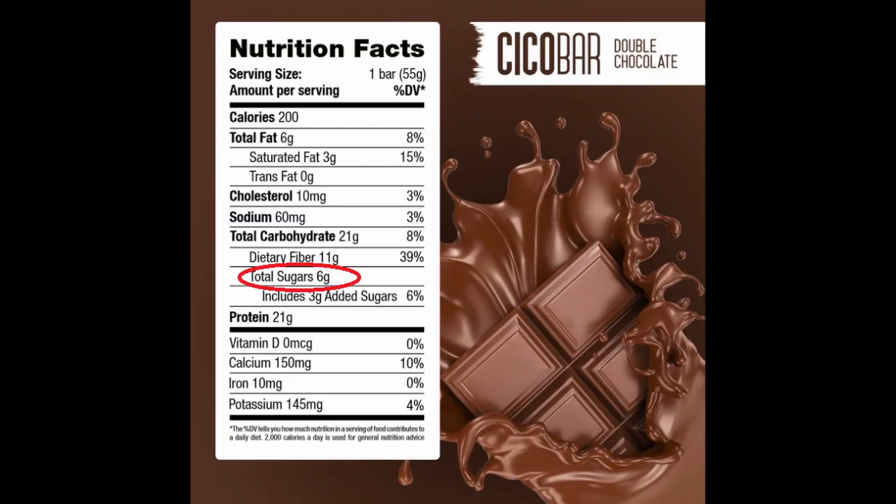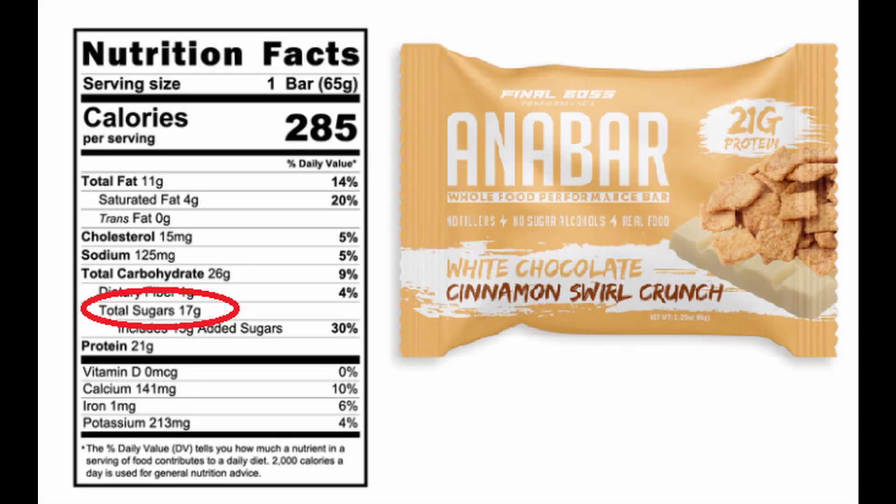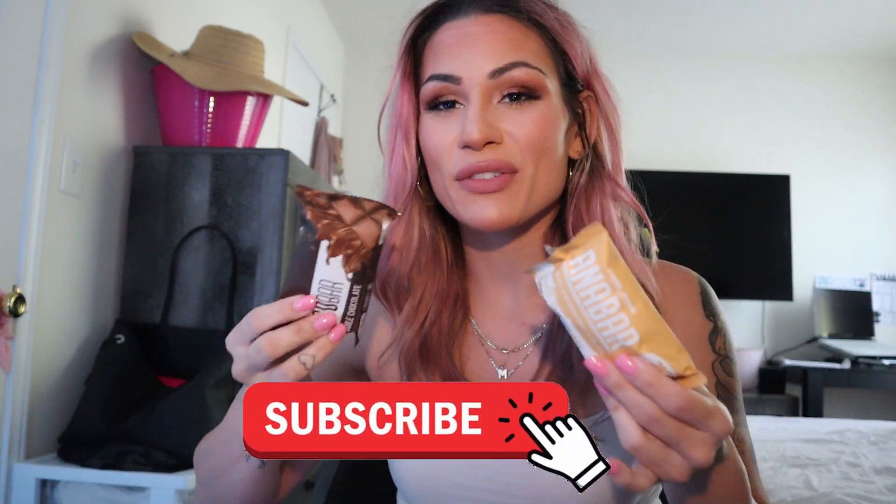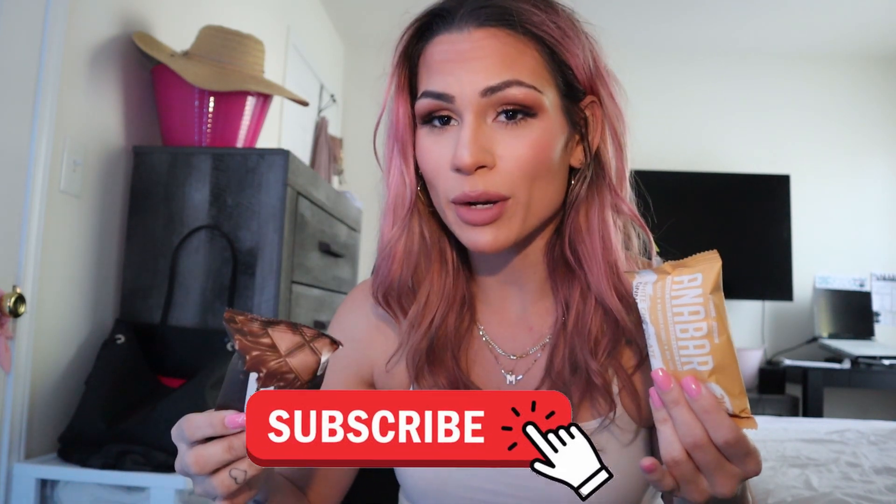Greg only has 6 grams of sugar while Remington has 17 grams of sugar — 11 grams more. Both of them have 21 grams of protein. So macro-wise, Greg's is already winning. For the same bar you get less calories, more fiber, less fat, and less sugar — so this is already winning with the macros on Greg's side.